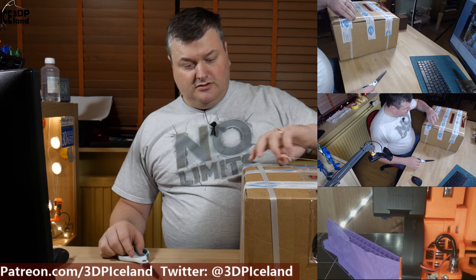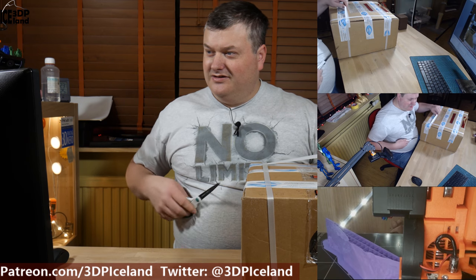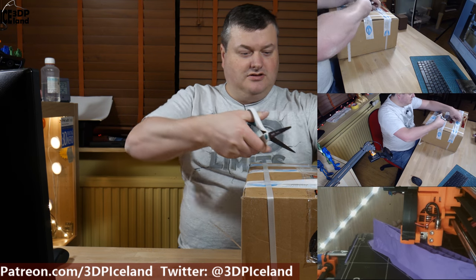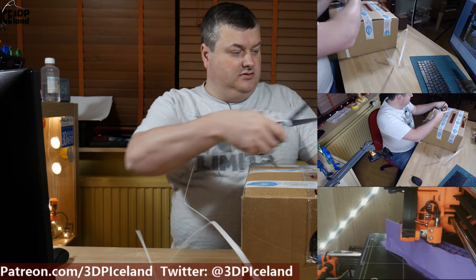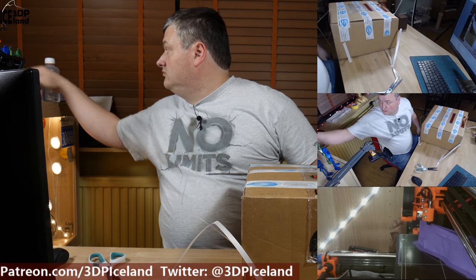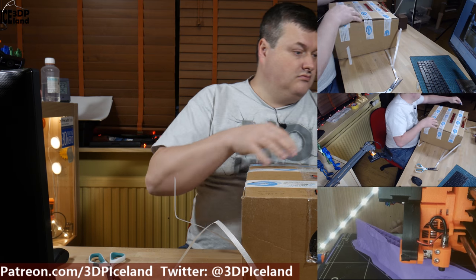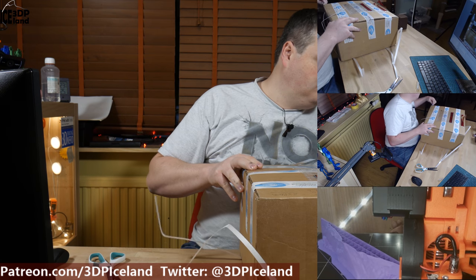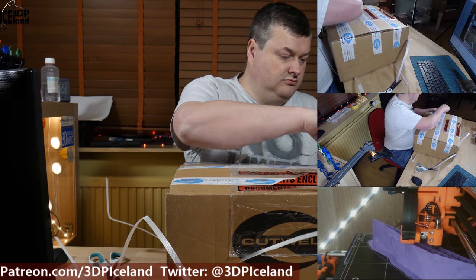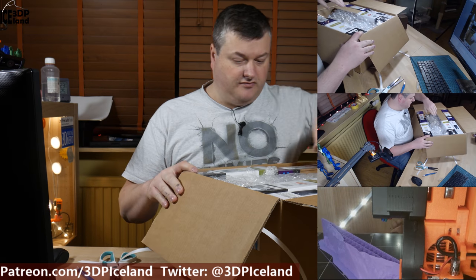They really know how to ship a crate to Iceland — it has got some straps all around that I have to cut up. I ordered a few filaments.